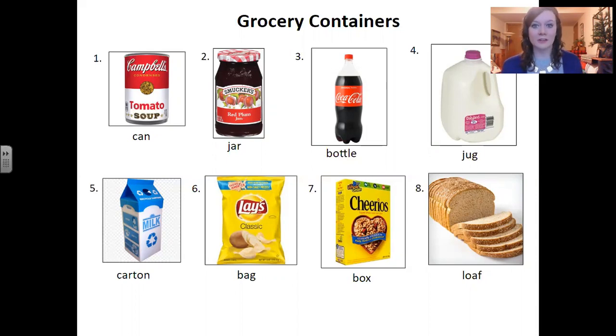When we talk about containers, we talk about how do we buy something from the store? Do we buy it in a can? Does the food come inside of a can? Do we buy the food in a bag? Does the food come inside of a bag? Do we buy the food in a box? Does the food come inside of a box? So those are some examples of containers.